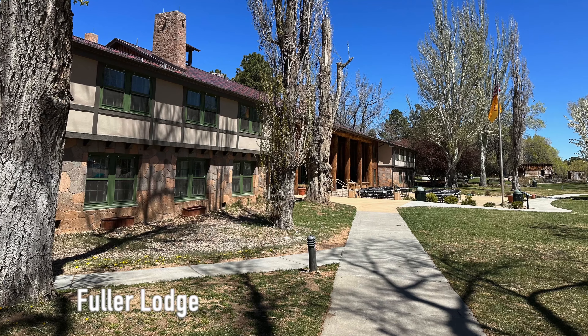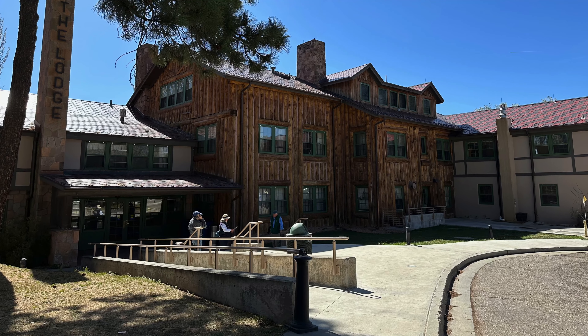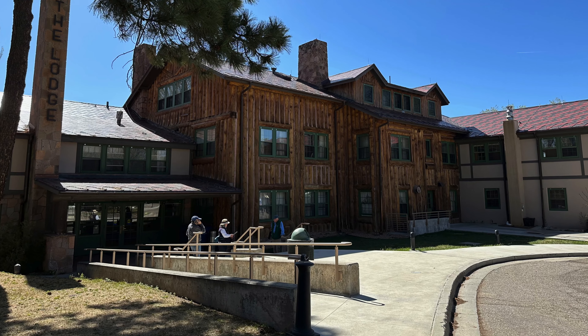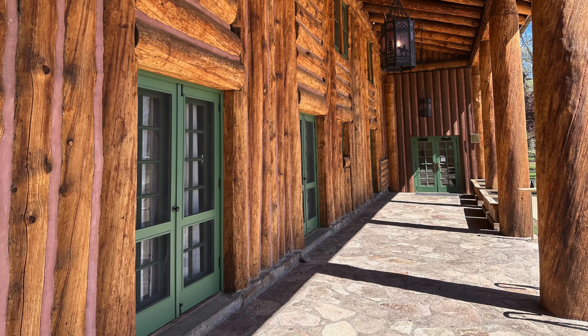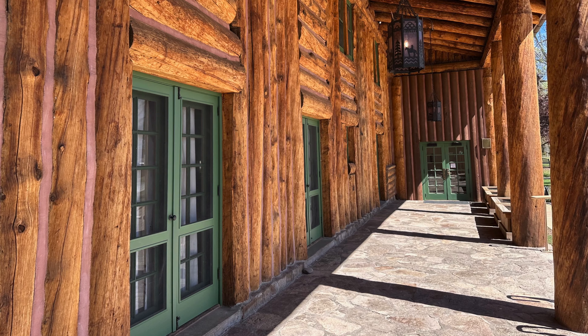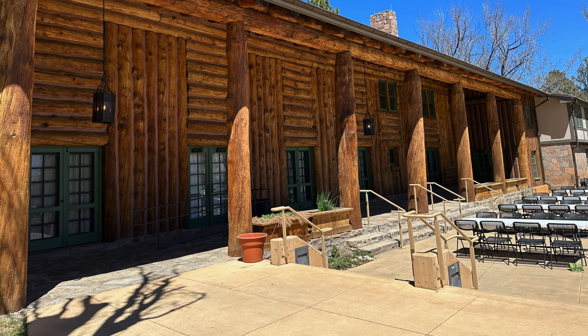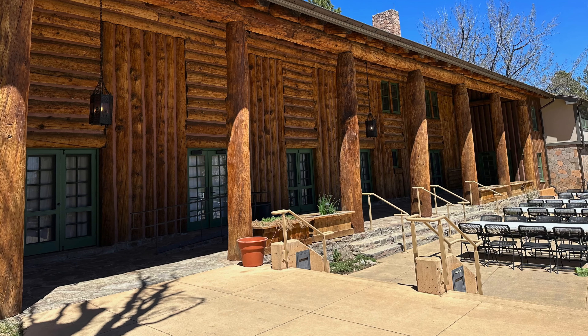Originally built in 1928 as the dining hall for the Los Alamos Ranch School, the Fuller Lodge is a magnificent historic building, meticulously crafted using 771 pine logs that were personally selected by architect John Mean and ranch school director AJ Connell. This structure carries a rich history, representing the early days of Los Alamos.